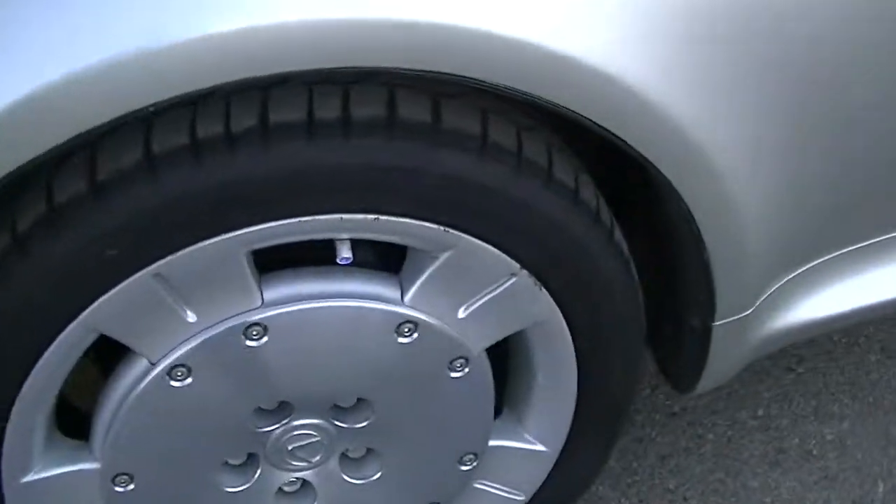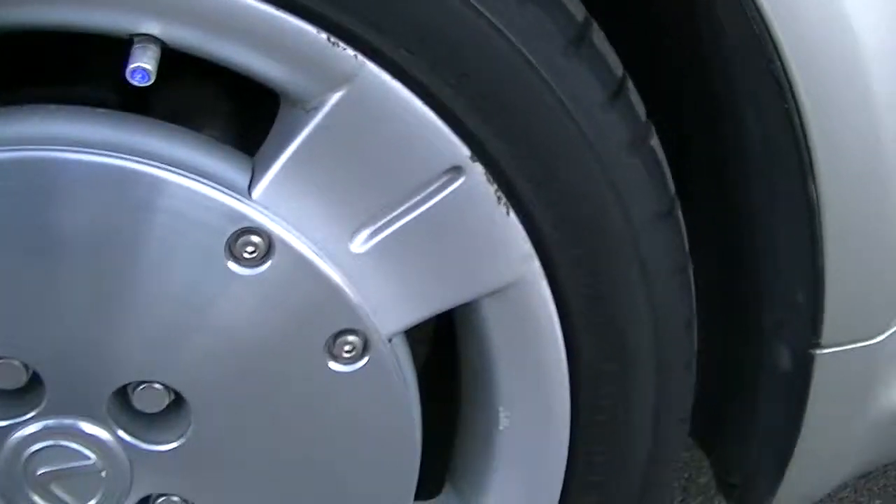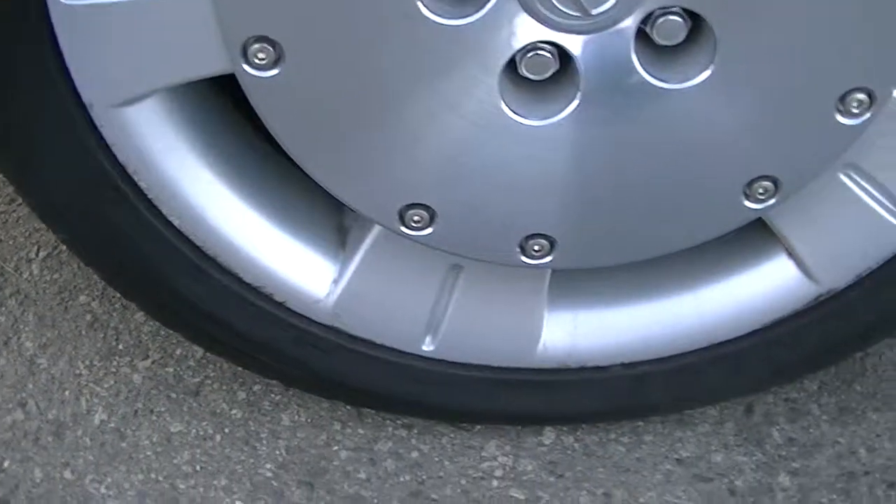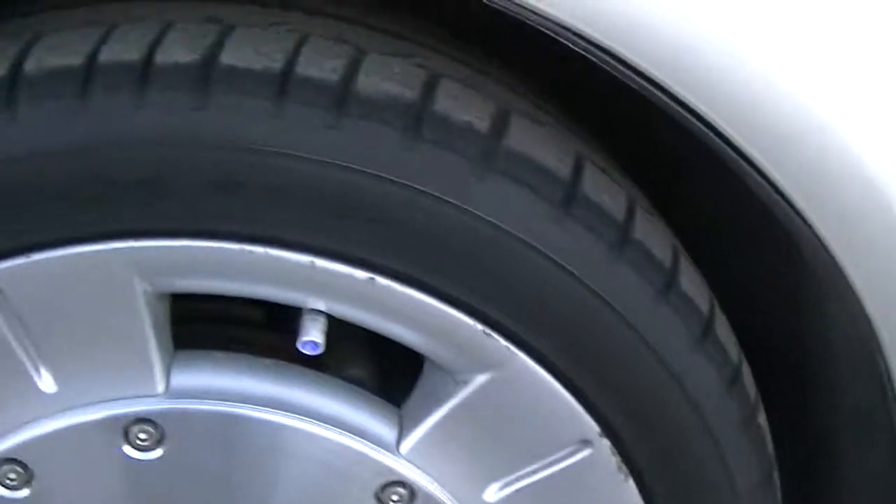The wheels — some of them have a little bit of scuffing on them, nothing major, but you can kind of see it on this wheel. Tires, again, are brand new, excellent condition.